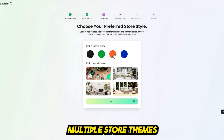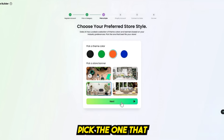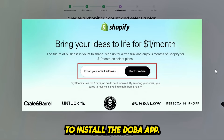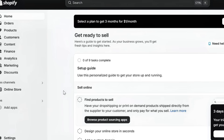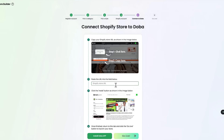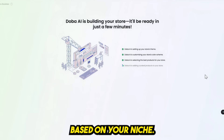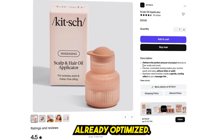Pick a style — Doba AI will generate multiple store themes with curated banner images, colors, and layouts. Pick the one that best fits your brand identity. Then connect to Shopify: you'll be redirected to the Shopify App Store to install the Doba app. Once connected, the AI automatically syncs your store and populates it with 10 trending, high-margin products based on your niche — ready to sell with titles, pricing, and descriptions already optimized.